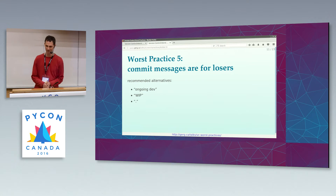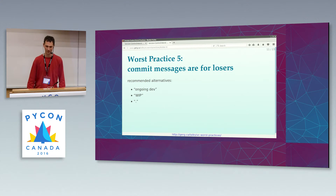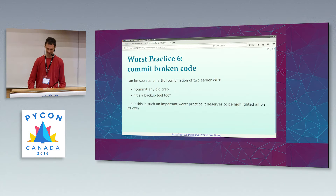Worst practice number five — the first in the family of version control to support being a lone wolf: commit messages are for losers. Classic version control systems like CVS or Visual SourceSafe don't even insist on commit messages. More modern version control systems have this annoying tick where you must apply a non-empty commit string. That's easy to fool — you can just type 'ongoing dev'. If that's too much work, you can type 'wip', short for work in progress. Or the time-honored classic: dot.